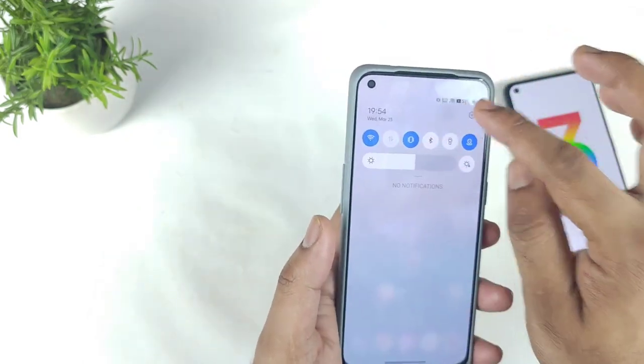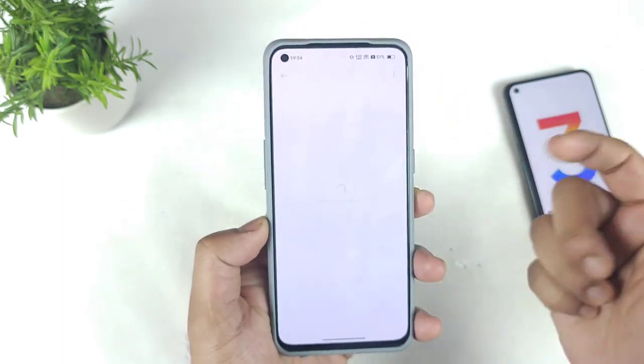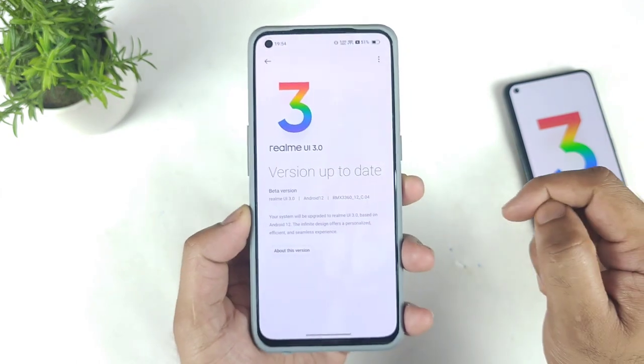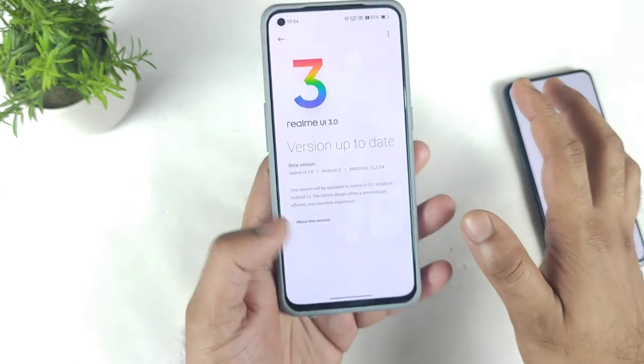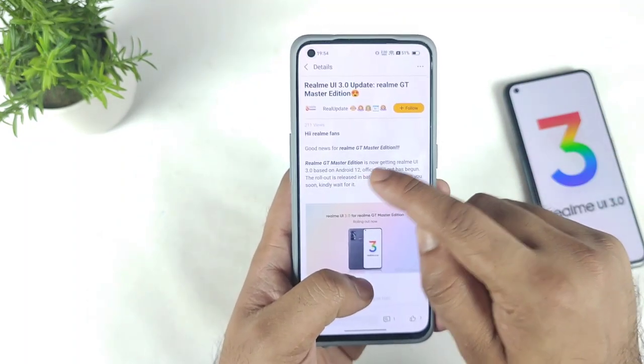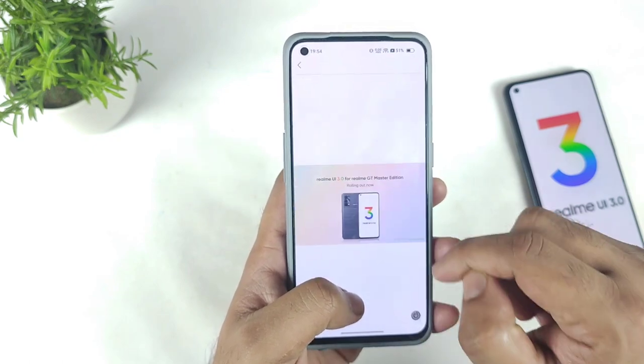Right now my device is still on the beta version and I did not receive any kind of official update yet — it's still on C.0. So very soon I will be receiving the official update as well. Even in the Realme community they did post regarding the official update of the Realme GT Master Edition, with the details and start to roll out date.